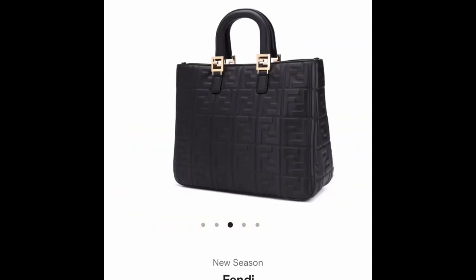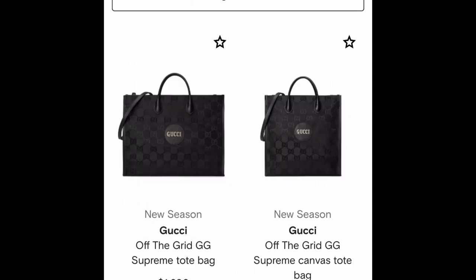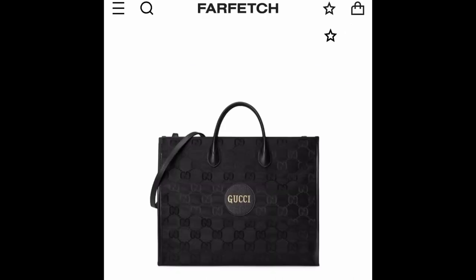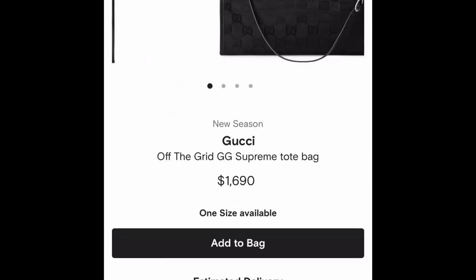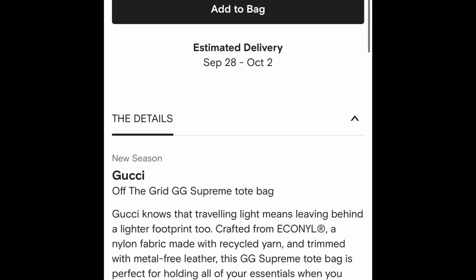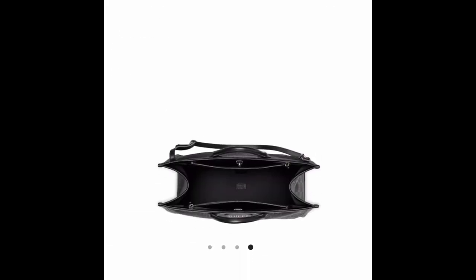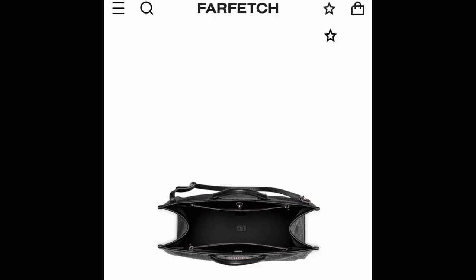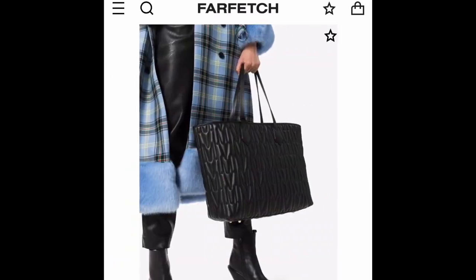Then we have the Gucci On The Grid — this is made of eco-nylon and I really like it because it's sustainable. This bag is basically going to be in the same category as the Dior Book Tote, the Valentino V Tote, and the Louis Vuitton On The Go — all of those different bags will hold a 15-inch laptop if that's the kind of look you're going for. If you're into quilting, the Moschino one is definitely one to check out — it's on sale right now and the quilting is really nicely done.